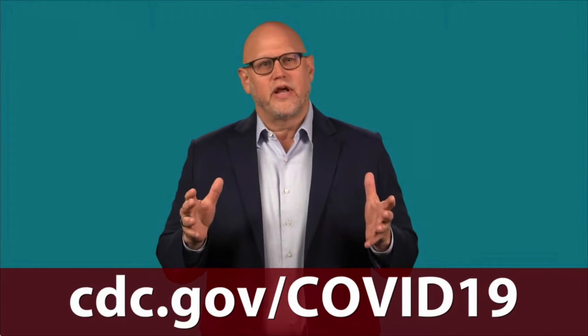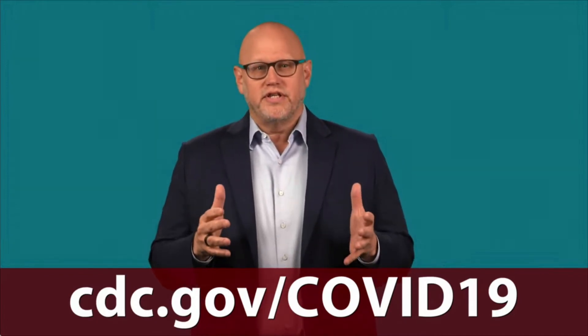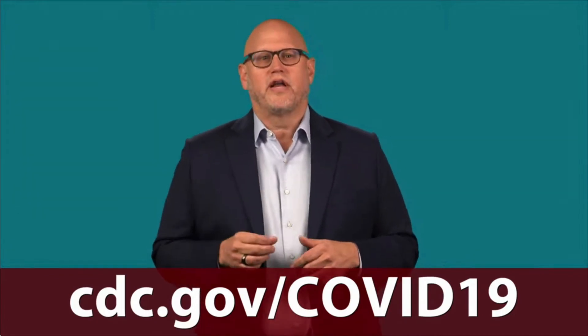Older adults and people who have severe chronic medical conditions, like heart or lung disease or diabetes, are at higher risk for more serious illness from COVID-19. This group should consult with their health care provider about additional steps to stay protected. For more information on COVID-19, please visit cdc.gov/COVID-19.